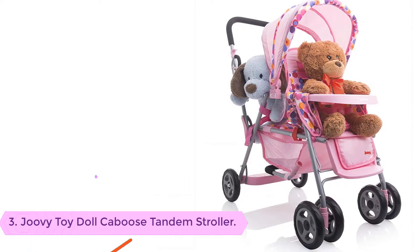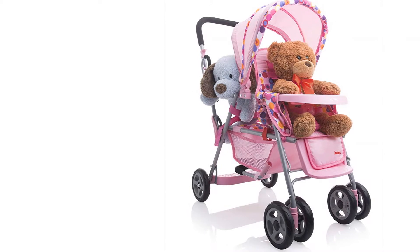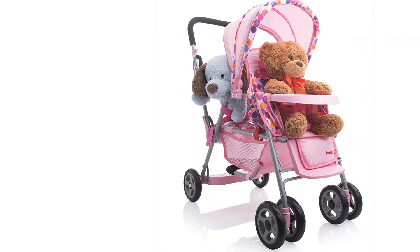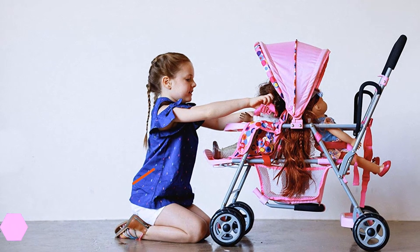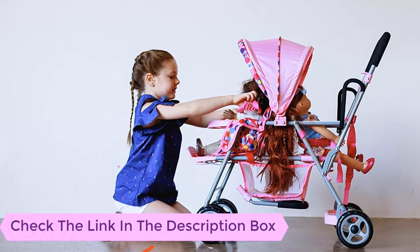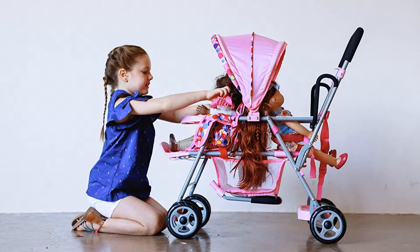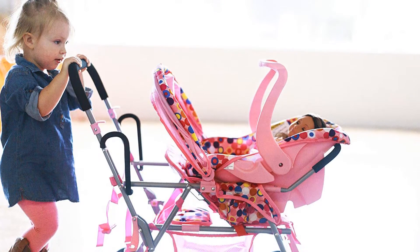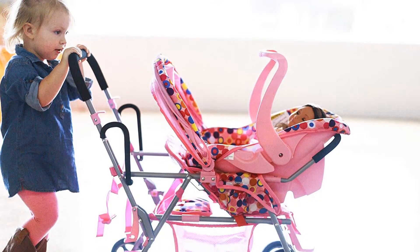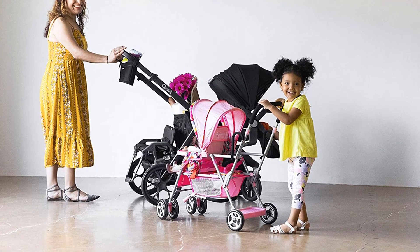Number 3: Juvie Toy Doll Cabooste Andam Stroller. Unlike most baby strollers, this is a unique baby stroller that is meant for infants. It is to be used in the car as it will offer your infant the ultimate comfort needed. It is made from cotton, and with the smart design, it will support the head of your baby while in the car. The stroller is suitable for all babies. Despite being one of the top rated baby strollers on the market today, it is relatively cheap and affordable.